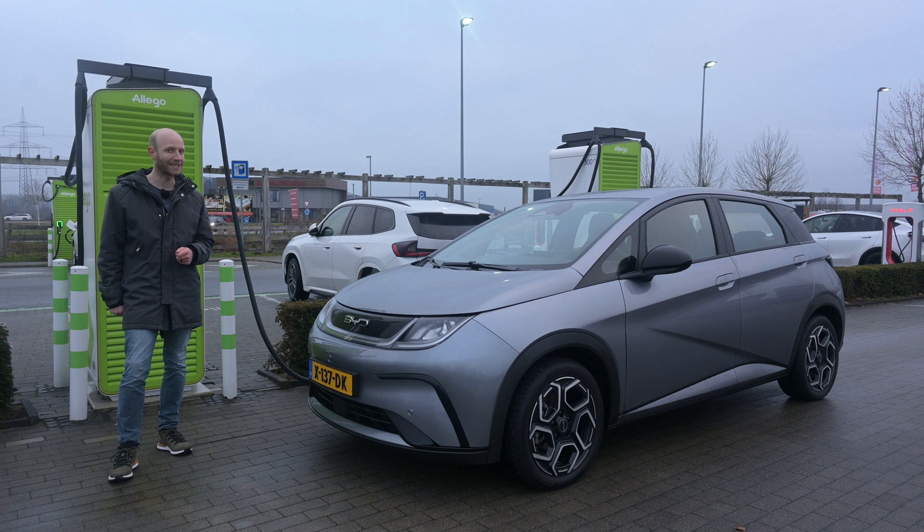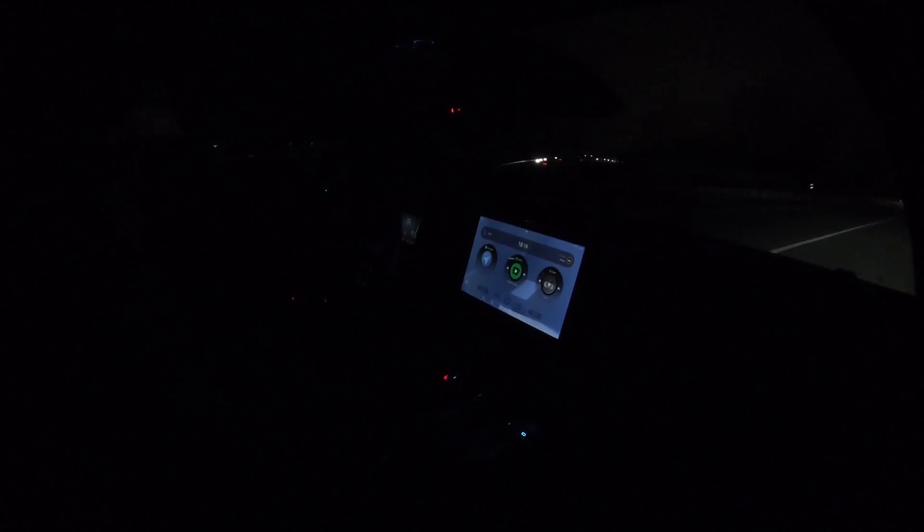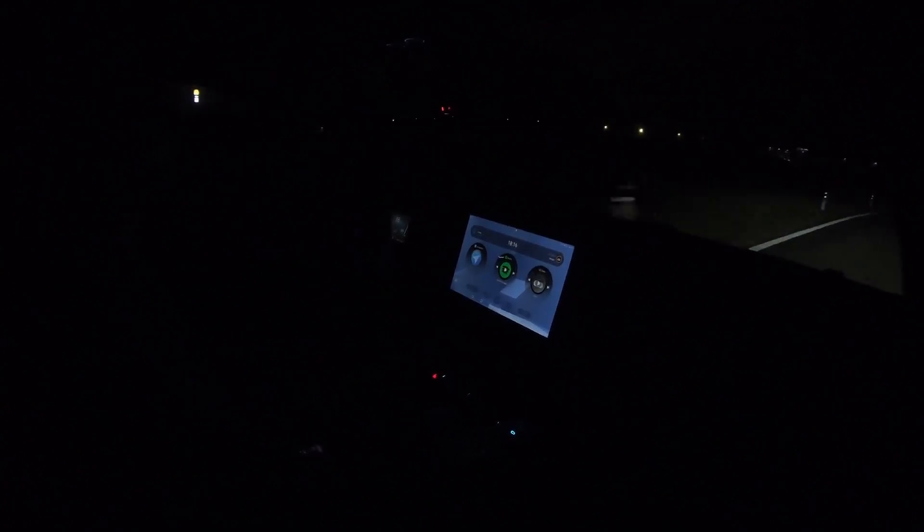The car is charging up and then we'll hammer it. As usual, I'm doing this range test in the evening — it's six o'clock and already very dark; that's winter for you. I'm in Germany and have the choice to drive north or south. I'll drive south because there are roadworks to the north and I just want to hammer it the whole time.